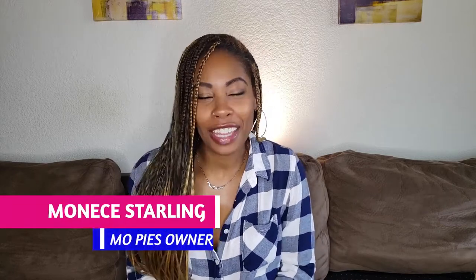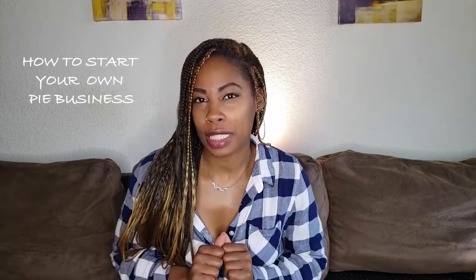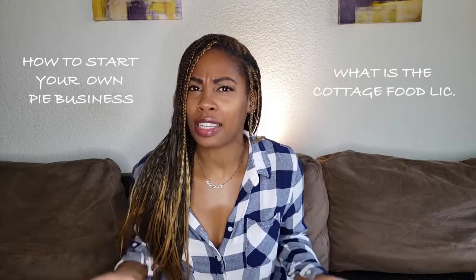Hey, my name is Moniece Starling, the owner of Mo Pies, and you have clicked on this video because you want to learn more about how to start your own pie business, and also what is a cottage food license and how do I get one in California. In this video, I'm going to talk about all that and more.